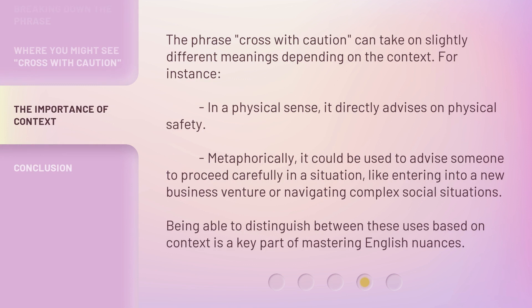The phrase 'cross with caution' can take on slightly different meanings depending on the context. For instance, in a physical sense, it directly advises on physical safety. Metaphorically, it could be used to advise someone to proceed carefully in a situation, like entering into a new business venture or navigating complex social situations. Being able to distinguish between these uses based on context is a key part of mastering English nuances.